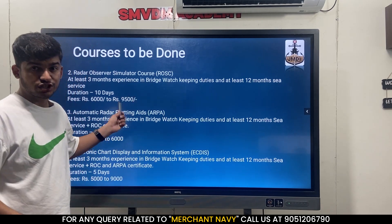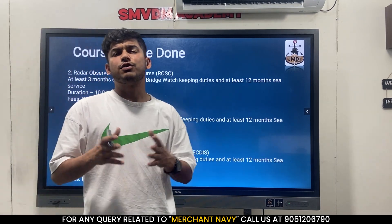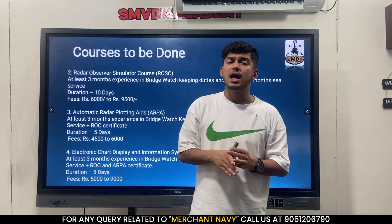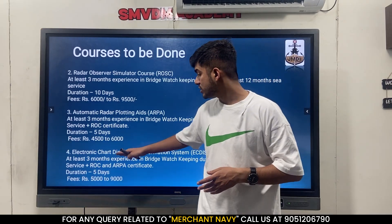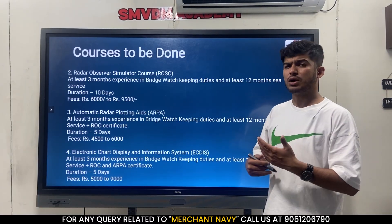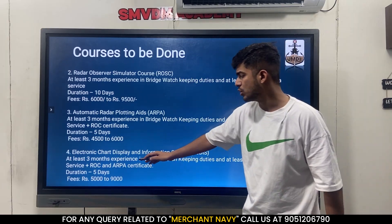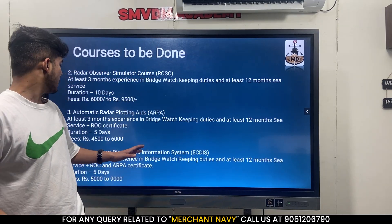The last course in this section is INDISC. INDISC is kind of a Google Maps for seafarers - there's a computer screen showing routes, charts, and everything. Before INDISC you have to have done ROC and ARPA, plus 12 months of sea time. So once you complete 12 months, do ROC, ARPA, and INDISC together. The fees for INDISC is 5,500 to 9,000 rupees and it is again a 5-day course.